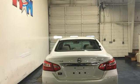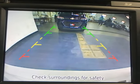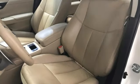Integrated navigation system with voice activation, Nissan Connect, front heated leather bucket seats, auto-dimming rear view mirror, Bluetooth, dual zone climate control.